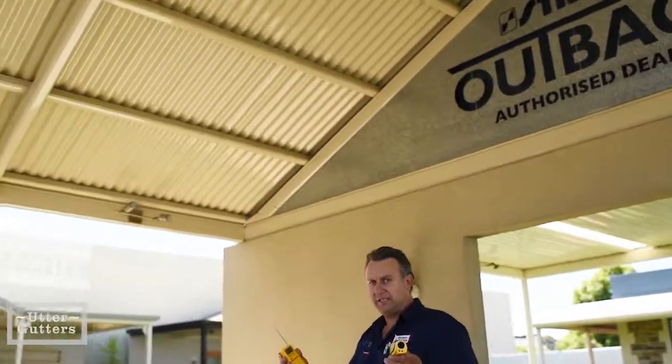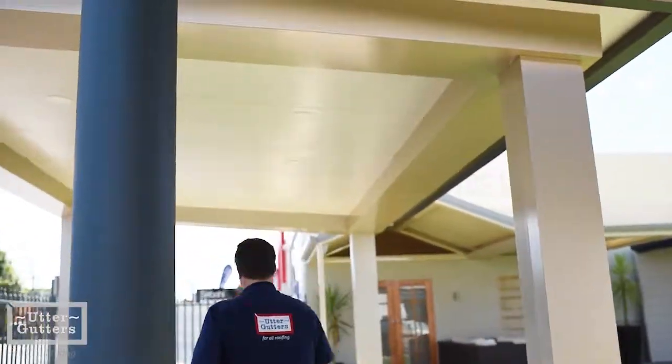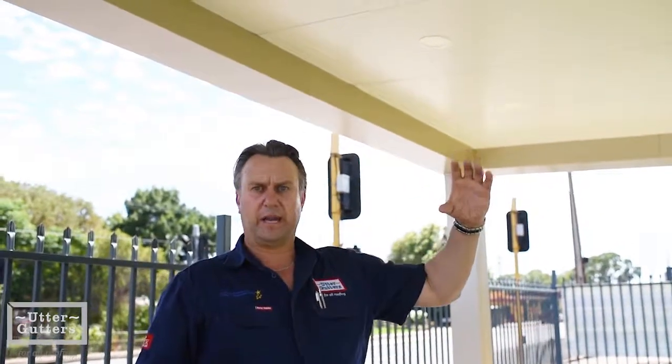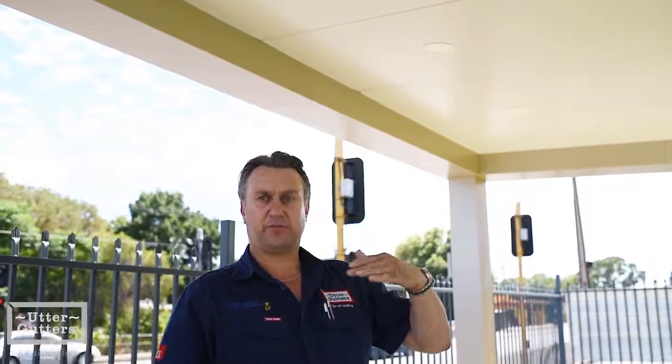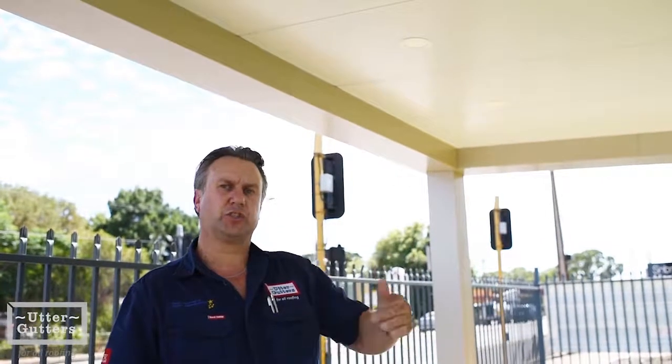Now I want to go across to the Straco Outback Pavilion, which is a different type of roofing. This is the Straco Outback Pavilion with a cool deck roof sheet, which is a composite panel. It has three layers: a colour bond base, 50mm of insulation, and then a colour bond roofing sheet on top.